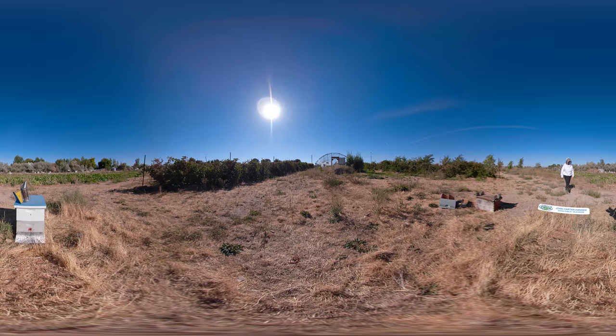Hi, I'm Joan Cartan Hanson and welcome to Science Trek 360 Degree Immersive. Humans have been harvesting honey from bees for almost 8,000 years. Have you ever wondered how honey gets from the bee to the jar? Well, you're about to find out.